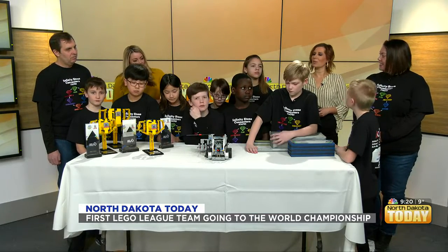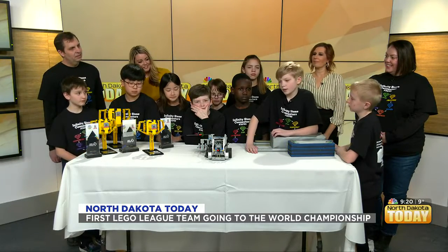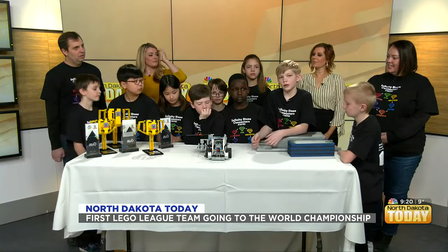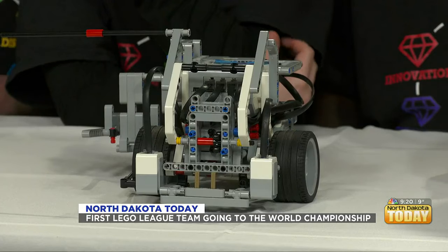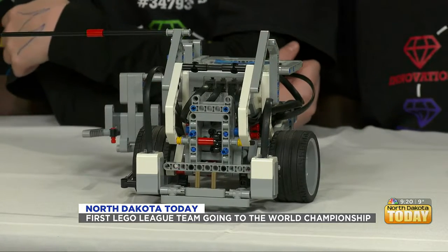So can you explain what robust means for people who don't work on robots? So we use these things that we can line it up, and the robustness means if it's lined up differently or if it has errors — like if it goes over a bump and it puts it off track — it'll still do the mission and get us points.